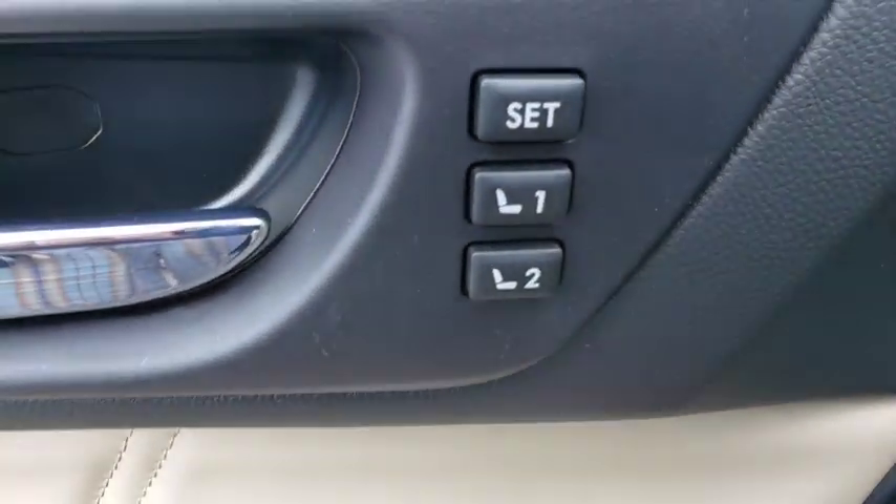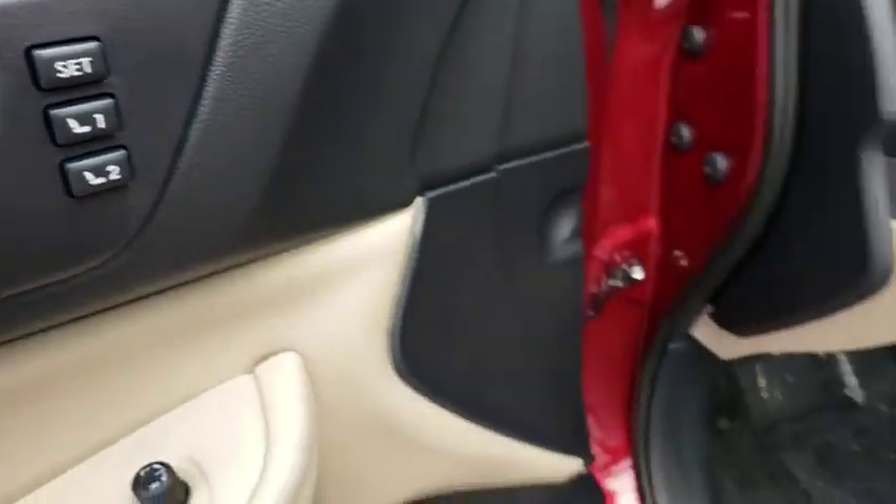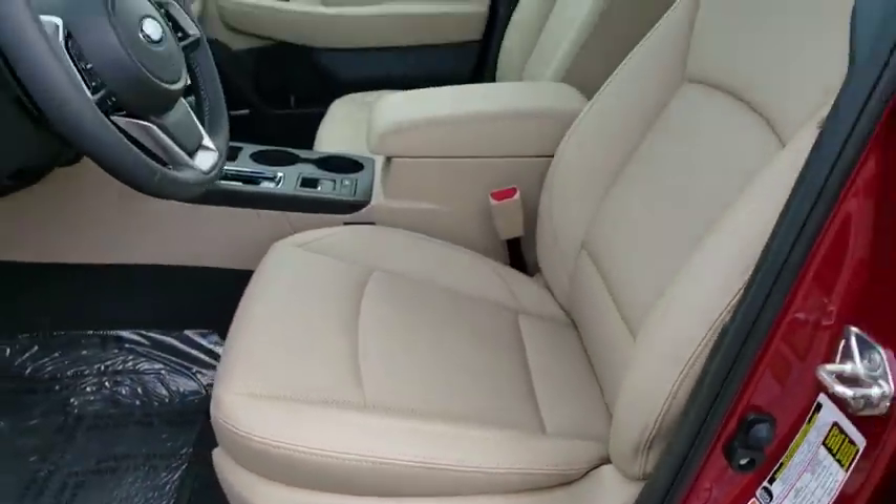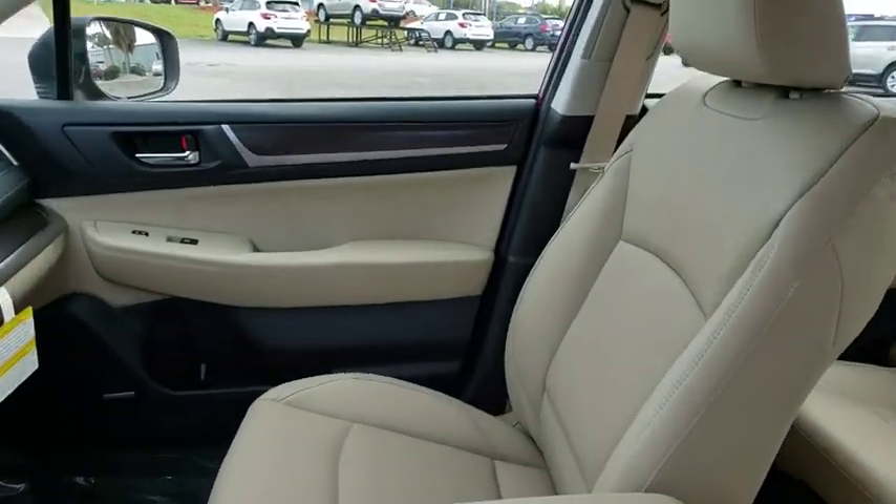Bluetooth, adjustable steering wheel, power steering, floor mats, auto dimming rear view mirror, aluminum wheels, four-wheel disc brakes, keyless start, cruise control.